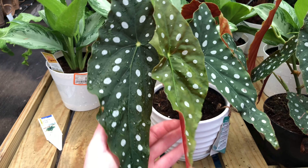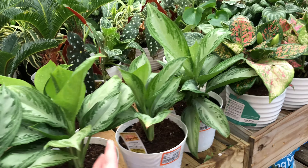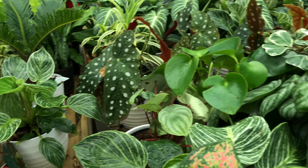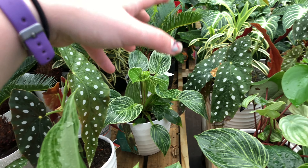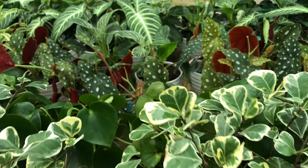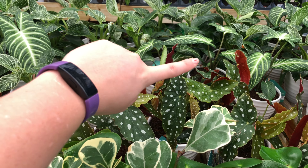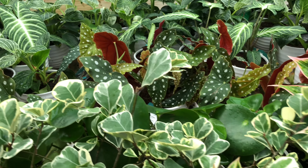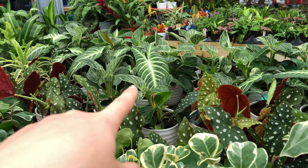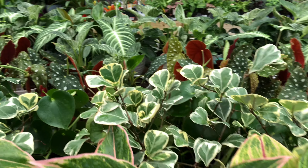Some really nice maculatas. Chinese evergreens. Pretty peperomia. Birkins — my Birkin finally bit the dust; I finally threw it away. And some ficus. Tons and tons of maculatas. And there's this really cool — what is it called? — Palladiums. They look like really, really pretty syngoniums to me, honestly. They just look so striking.